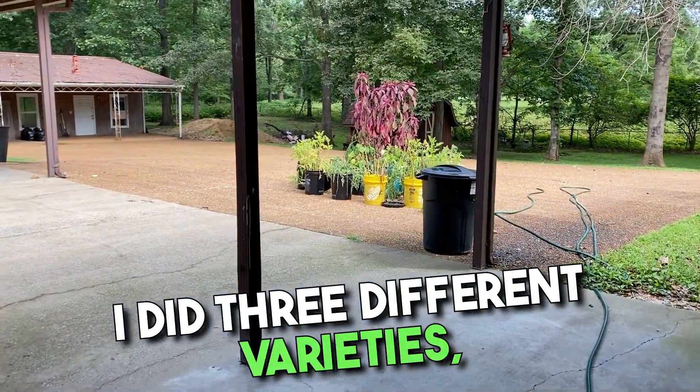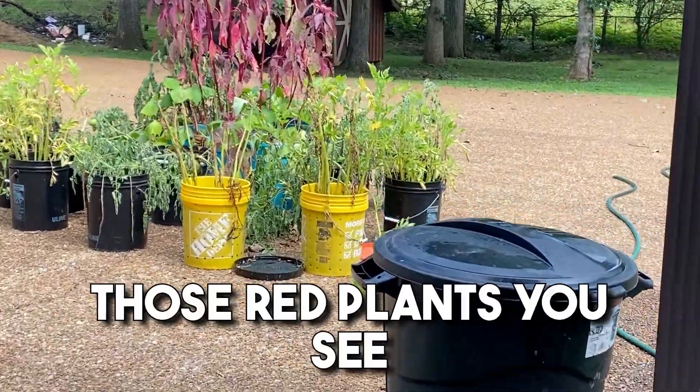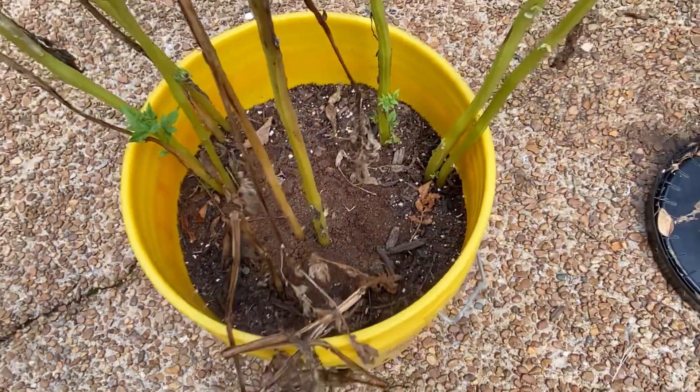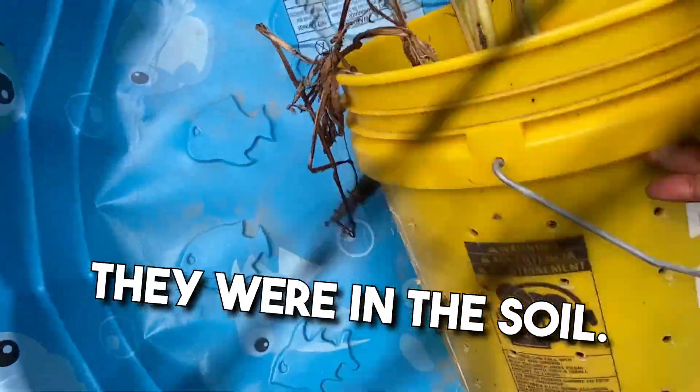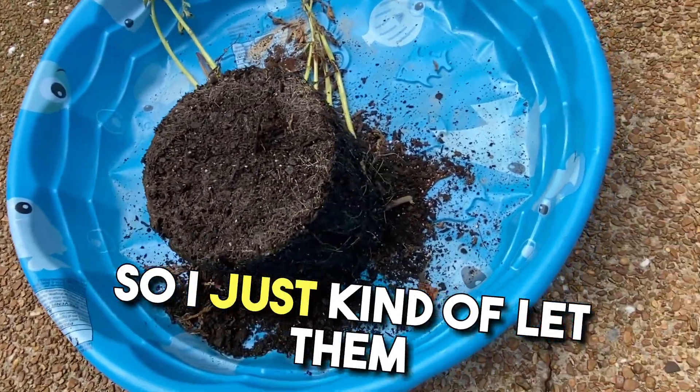I did three different varieties, and there's about seven buckets. Those red plants you see in the middle there are actually radish microgreens, believe it or not — they were in the soil and just kind of took off. I've got sweet potatoes planted in there with them, so I just let them shoot up.